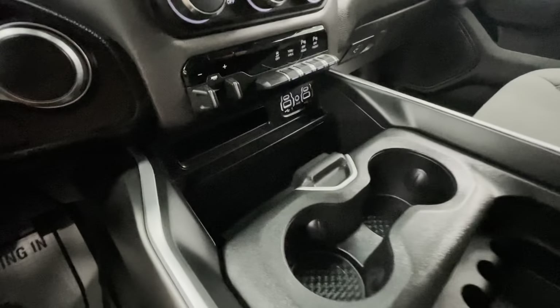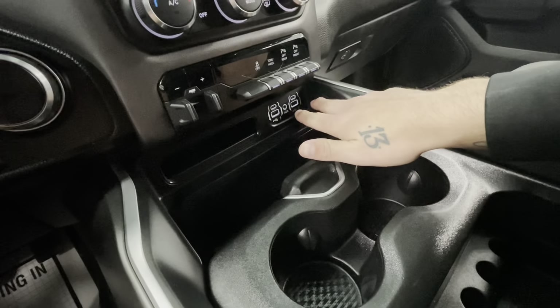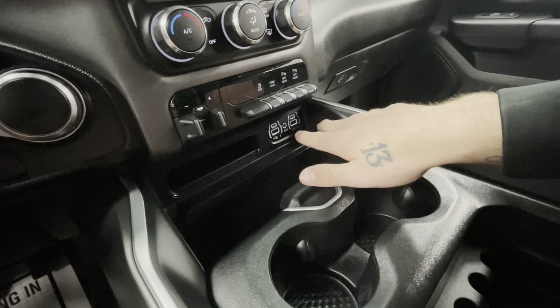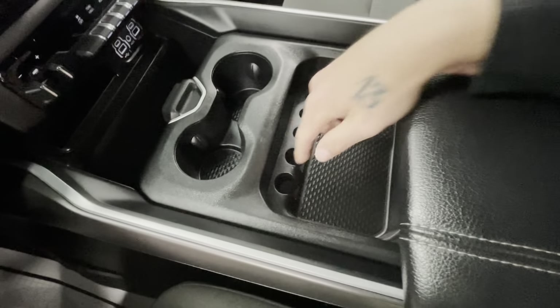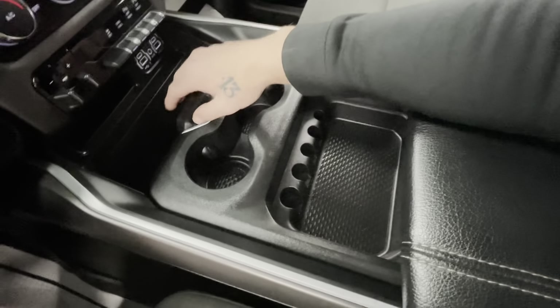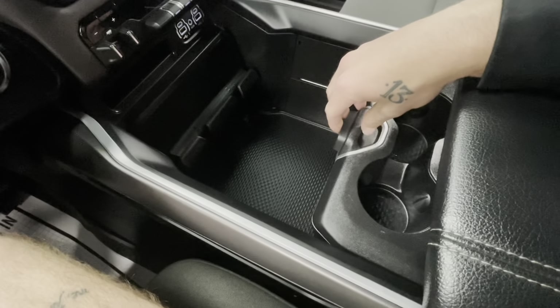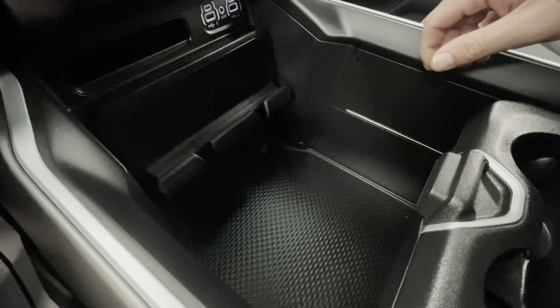Making our way down, there's a small storage compartment, and once again there are repeated auxiliary lines with USB-C and USB plug-ins. You also have a coin holder with a small storage compartment and two cup holders. But if you press this button and push it back, it opens up into a large storage area. Down below there is another 400-watt outlet.